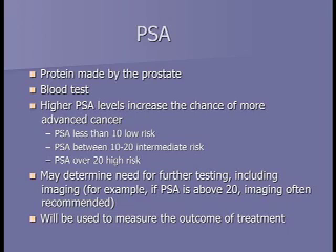As much controversy as there is about PSA as a screening test, it's an excellent test after treatment—after surgery or radiation—to see if the prostate cancer is under control.